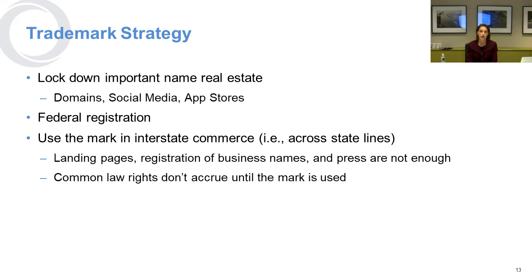Once you've decided on your name and cleared the search process, you want to lock down your real estate — get an internet domain, social media handles, perhaps an app in the app store, and then register your mark. You want to use your mark in interstate commerce, meaning across state lines, not just in one state. Try to offer the product or service in Nevada, Oregon, or Washington, in some way that you can show it's being used, because what matters is how you use the mark, not just that you've registered.